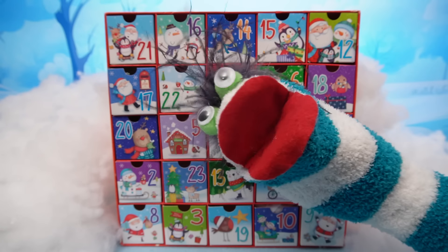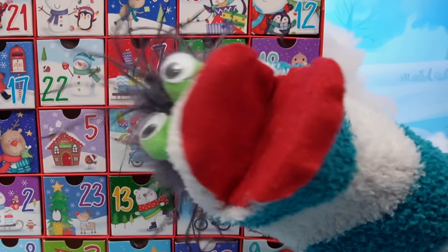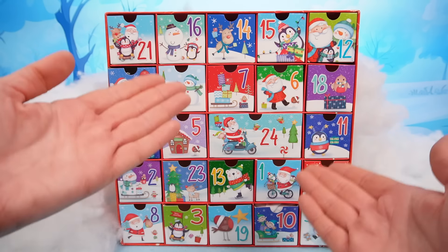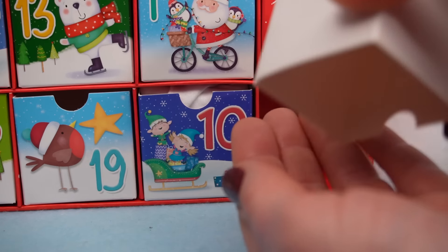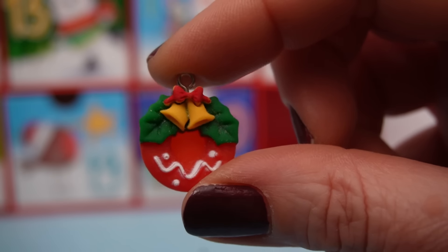Whoa! What is that? Merry Christmas! Wow! This really is some Christmas magic! Well, we better keep opening our Advent calendar! And drawer number nine! Let's see what we've got in here! It's a cute little Christmas wreath with bells on it!